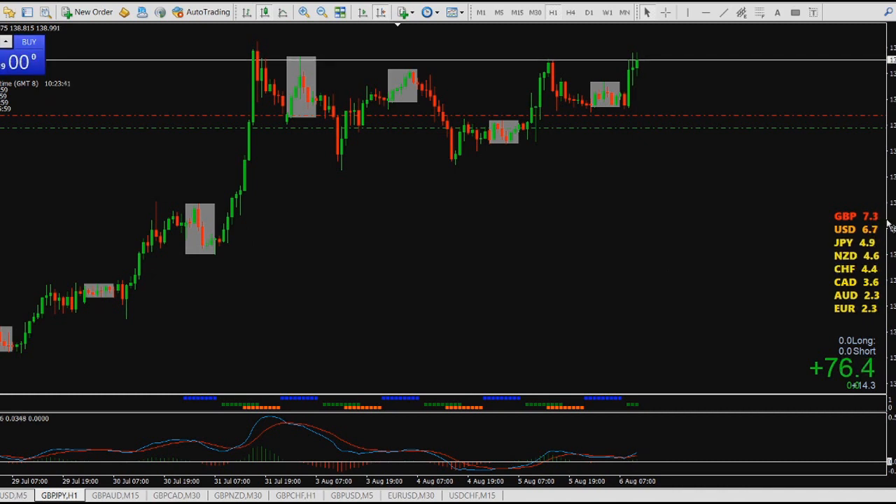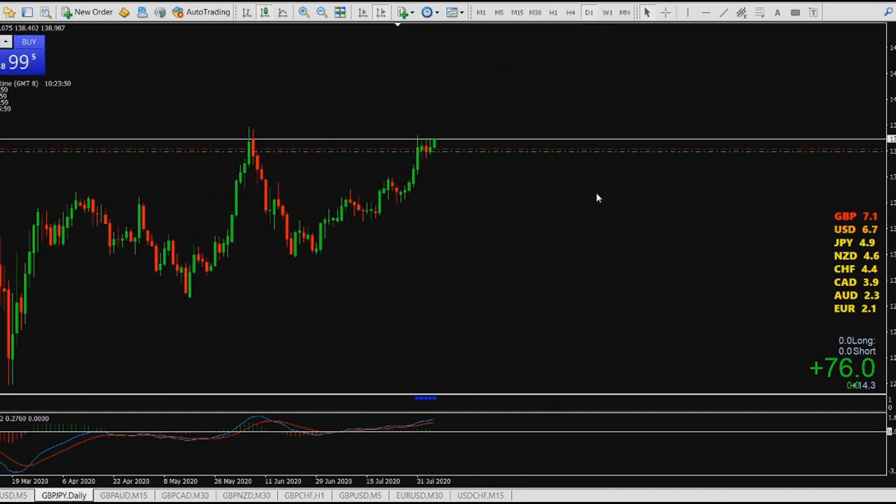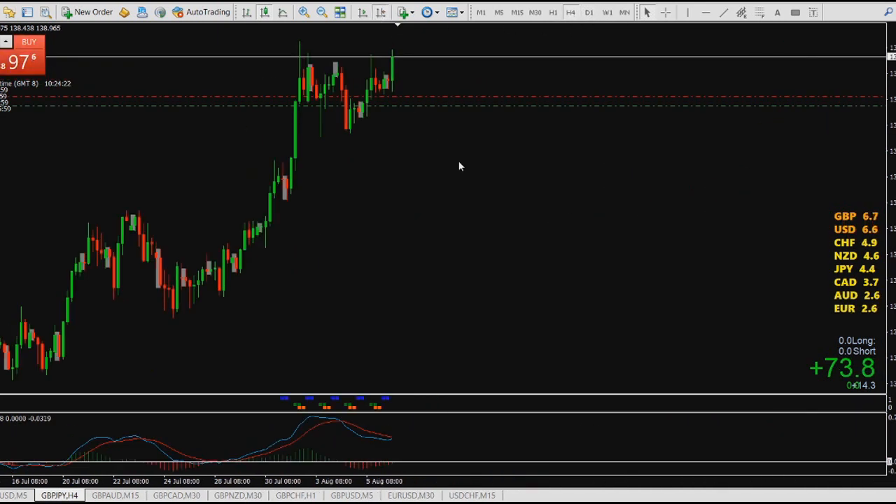One key piece of information was knowing which pair is the strongest. We confirmed in the London session that British Pound is the strongest. Looking at this chart on the daily timeframe, if you are a daily chart trader, ask yourself: are you a buyer or a seller? I'm a buyer because everything is bullish and the MACD volume is also to the upside.